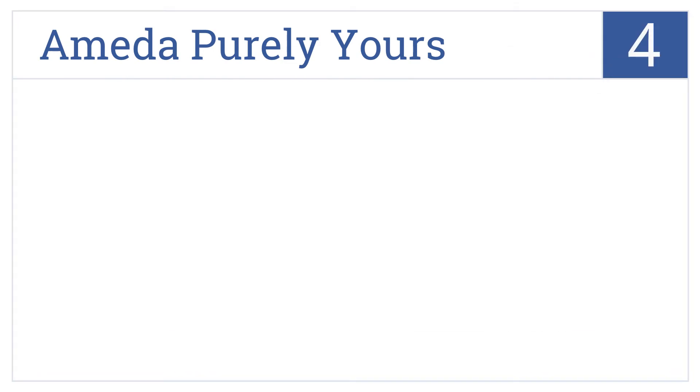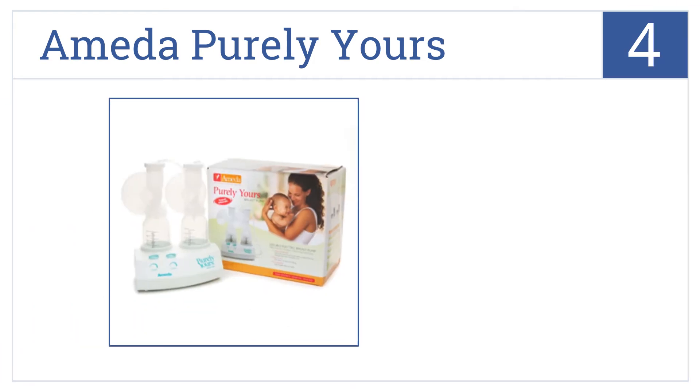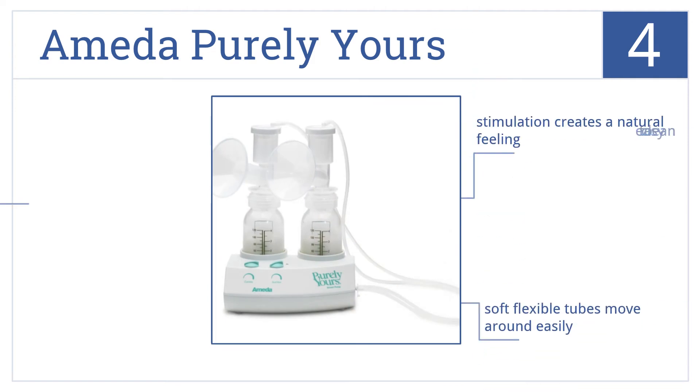Halfway up our list at number 4, the lightweight Ameda Purely Yours is equipped with eight adjustable suction levels and four cycle speeds for greater flexibility and style options. This one's easy to clean and its stimulation creates a natural feeling. The soft flexible tubes move around easily.